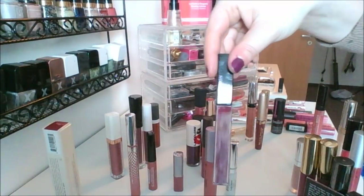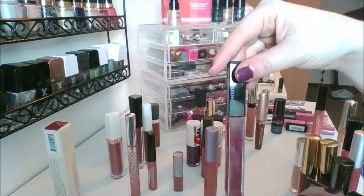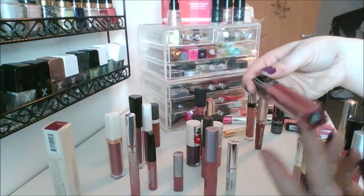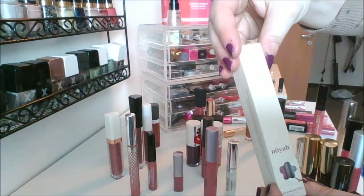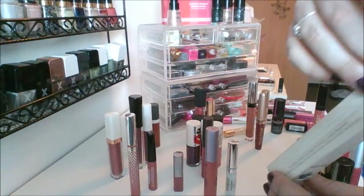This is a Butter London one — this is actually really good. I bought this when I worked at Ulta. Butter London does not have very many great products — I actually don't know how they're still in business, maybe in England they do better. But this is in the shade Flirt. This one I got from Triggy during the swap — this is the Noia Lip Gloss in the shade Malbec.